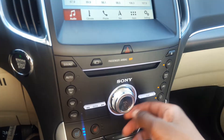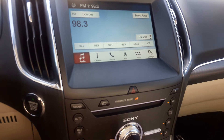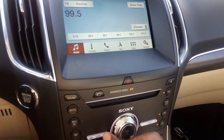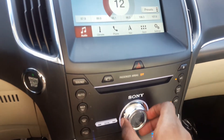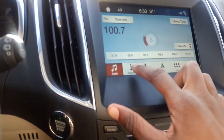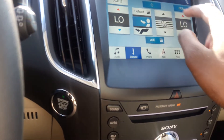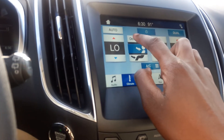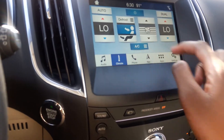You've got your different radio stations right here. Got your climate control — you can control the fan speed, temperature, defrost, dual zone, automatic mode, off button, and AC.